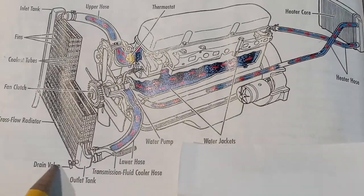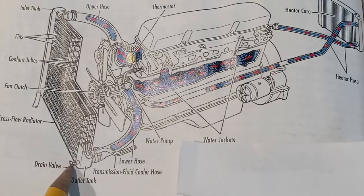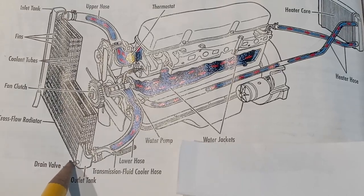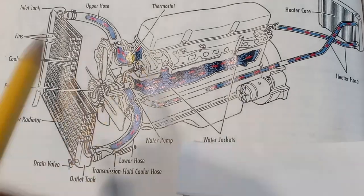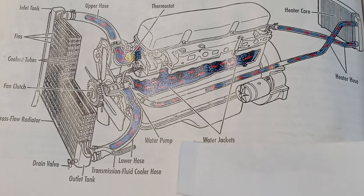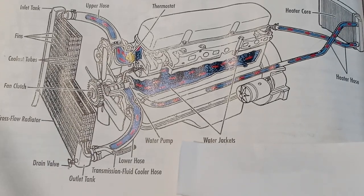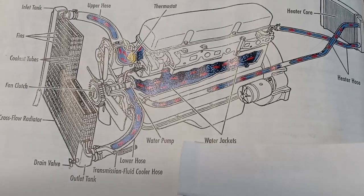You also have the drain valve — this is where you drain the antifreeze. If you want to flush the system, all you have to do is jack up the car, open this valve, drain the antifreeze, and put one bottle of antifreeze in the radiator — whatever is recommended for the car.